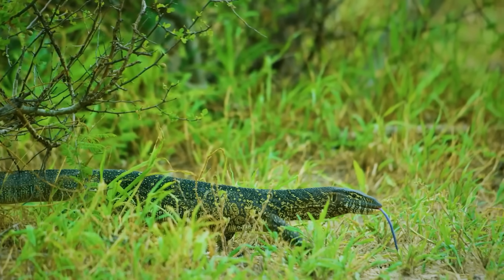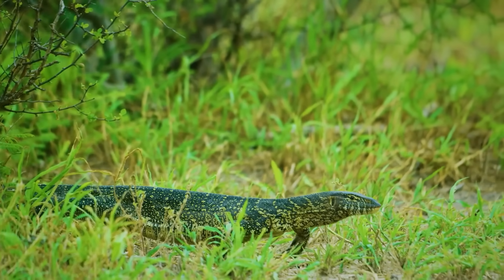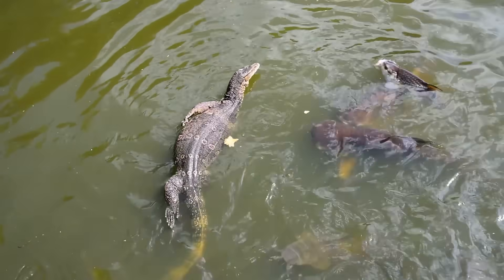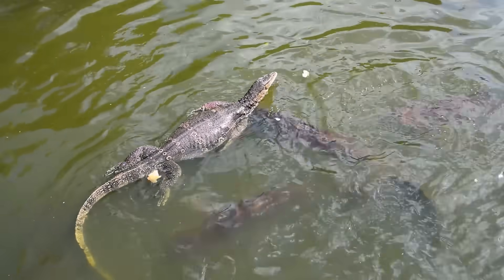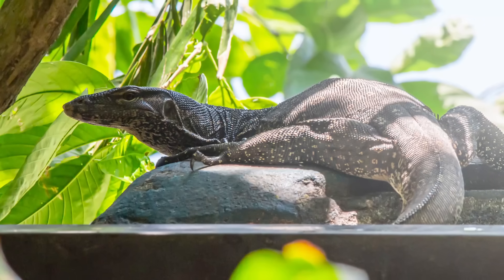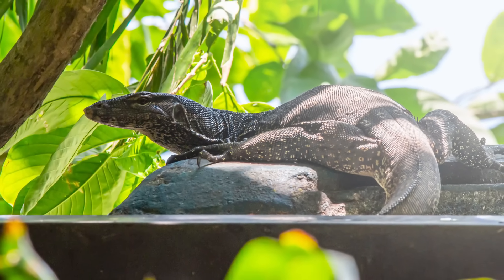The water monitor boasts much of the same weaponry as its larger cousin, but at an obviously reduced scale. The water monitor's fin-like tail is its primary defensive weapon against predators or rivals of the same species. Flicks of the tail can deal substantial damage and even knock a person off their feet.